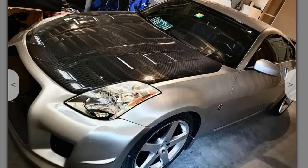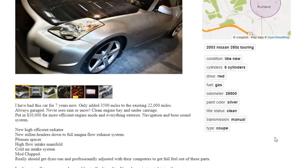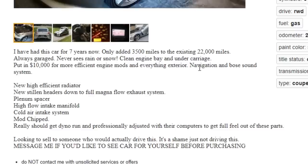The carbon fiber hood and rear bumper look legit, and I feel like this car is salvageable — I just don't know about twenty thousand dollars for that. New high-efficiency radiator, new headers down to a full Magnaflow exhaust system — that's pretty cool. Plenum spacer, high flow intake manifold, cold air intake system. Mod chipped. Yeah, you ain't really got much.